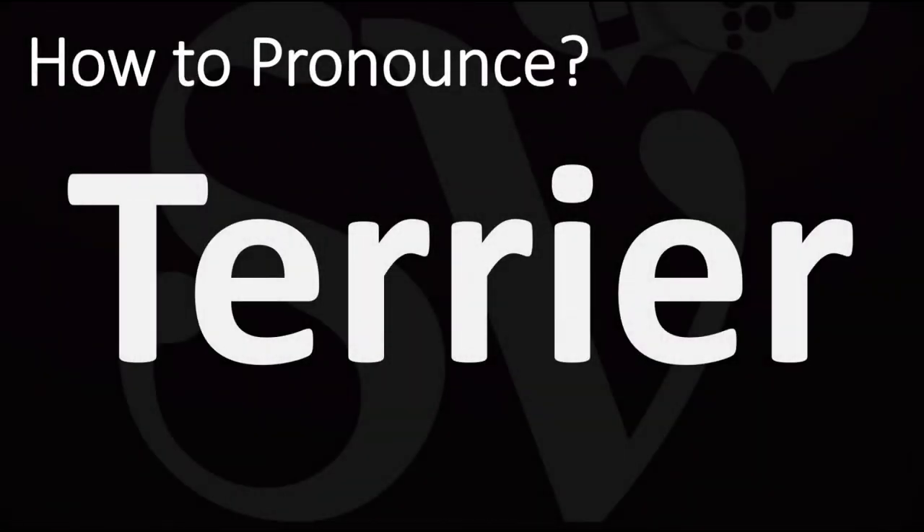We are looking at how to pronounce this word, as well as how to say more interesting and often confusing words in English, including dog breed names that many mispronounce, so make sure to stay tuned for those.